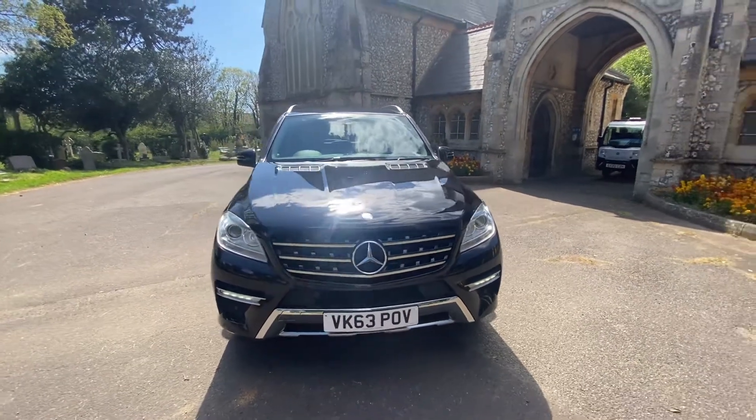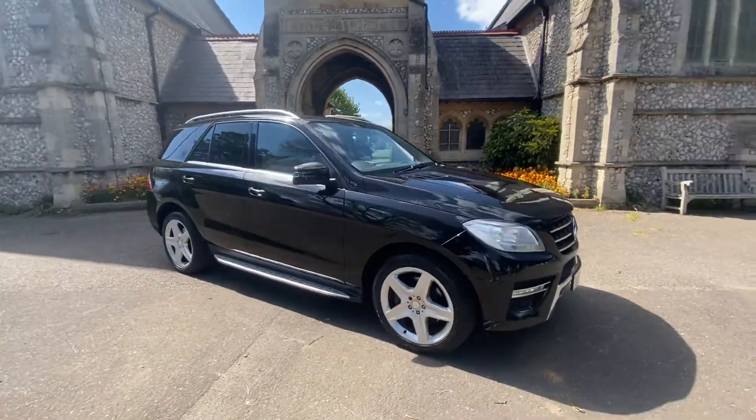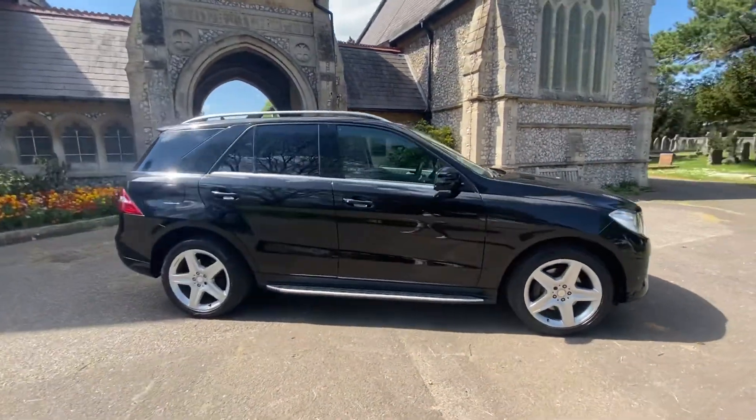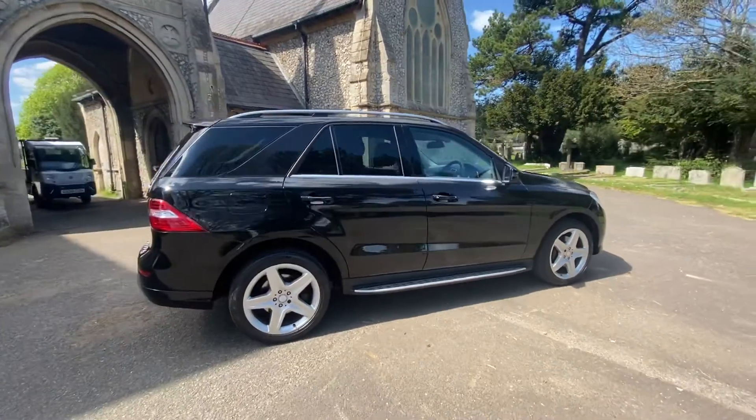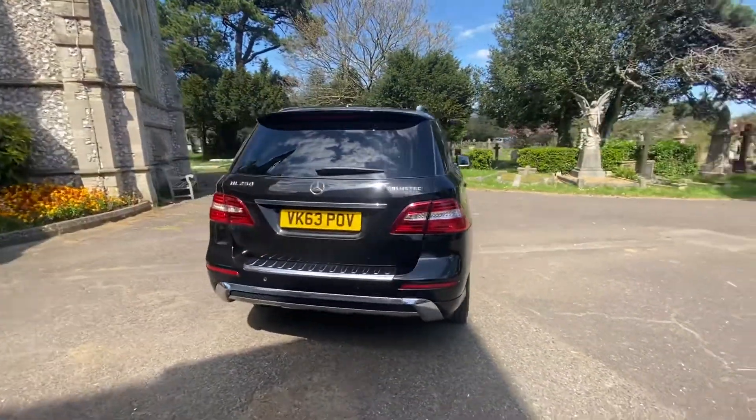Here we have a stunning example of a Mercedes ML 250 on a 2013 63 plate, finished in metallic black. It's a diesel automatic, done just over 73,000 miles, and comes with full and up-to-date service history.